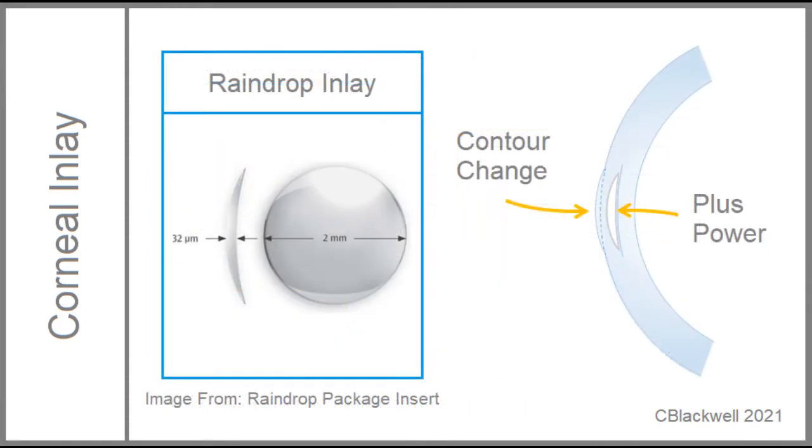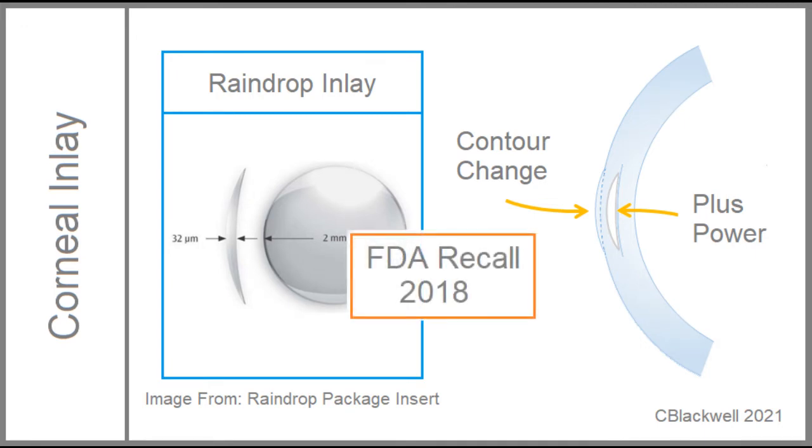Another corneal inlay, the raindrop inlay, is a lens-shaped disc, two millimeters in diameter. Its convex lens shape aims to steepen the center of the cornea, thus creating plus power. Unfortunately, the inlay caused clouding of the cornea and was recalled by the FDA in 2018.